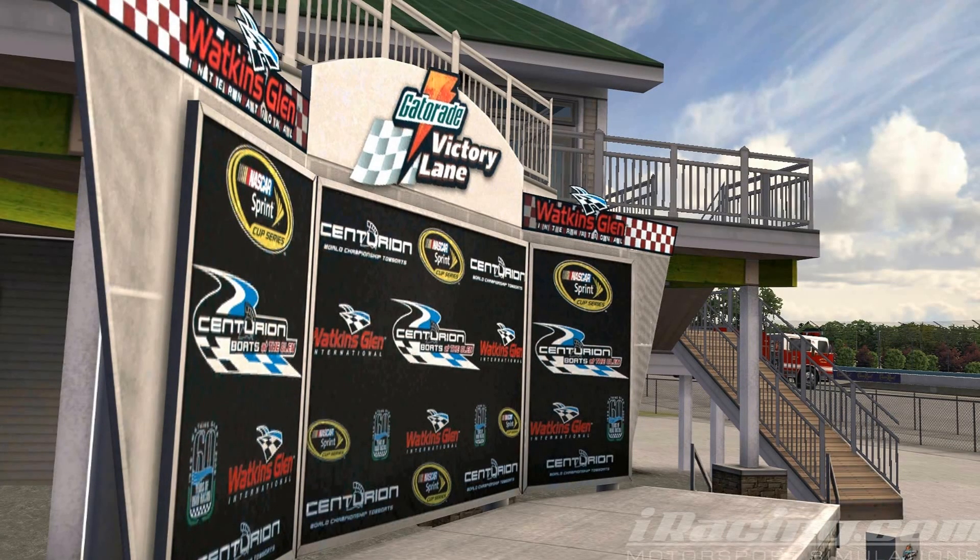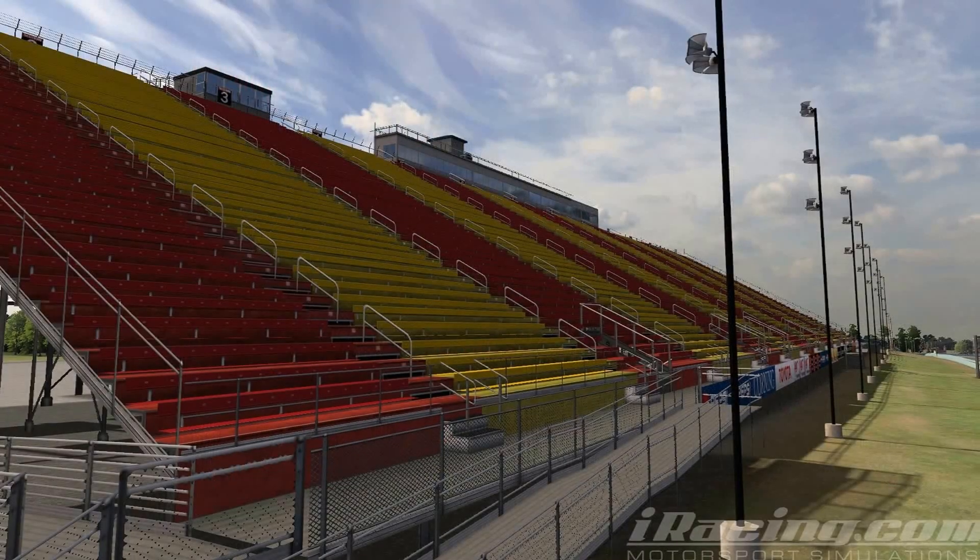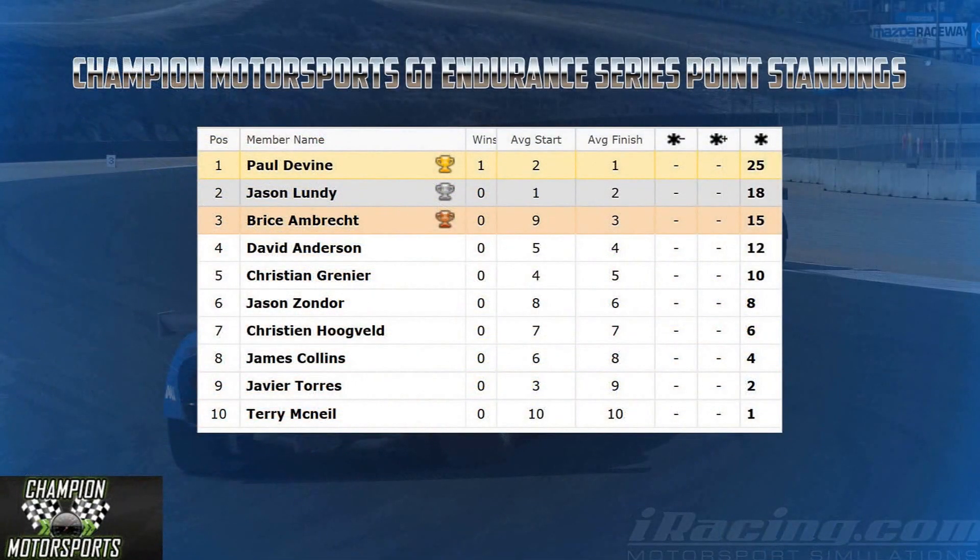Hello and welcome back to your Champion Motorsports iRacing Race Recap. Round 2 would take us to Watkins Glen with the classic boot configuration. After our first round at Laguna Seca, Paul Devine led the pack with Jason Lundley hot on his heels.